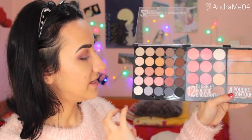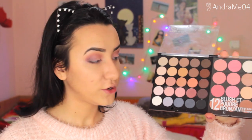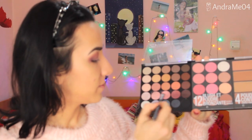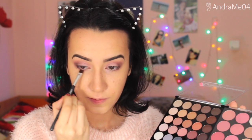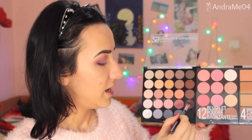Now taking the blending brush with no more product to blend everything out. I really like how they all go together — each row has a color family that goes very well together; they're already paired for you. On a flat finer brush I'm taking the crease shade and applying it more on the outer part, going towards the center. I love how this turned out.